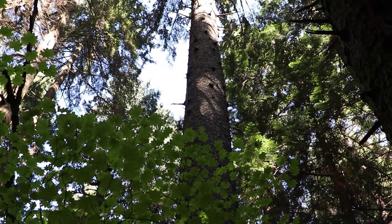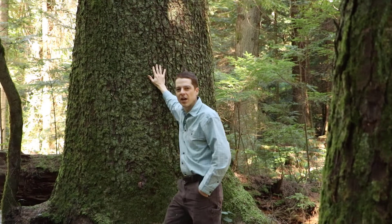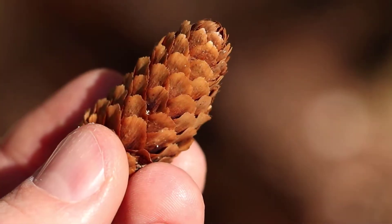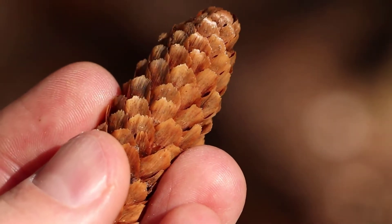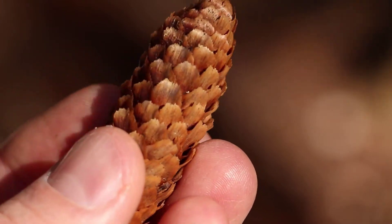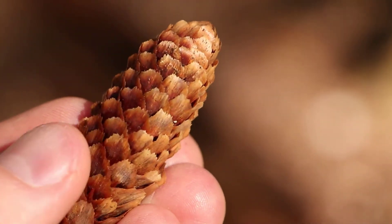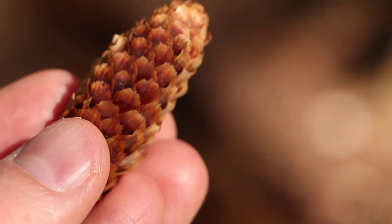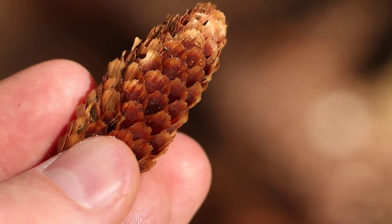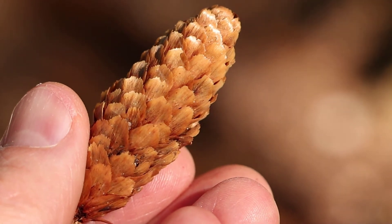The bark tends to have kind of this potato chip look to it — it has small plates and they tend to have curling edges. This one isn't displaying that quite as much as you sometimes see, but it's a pretty characteristic bark. The cones of Sitka spruce are also quite different looking than the other cones we have. The cone scales have these tiny little teeth, these tiny little serrations, and they're very thin and papery — much more flexible than the cone scales on a Douglas fir cone. It's pretty clear this is going to be Sitka spruce. It looks very different than the cones for Douglas fir or western hemlock, and they're also quite a bit lighter in color, more of a light tan, so quite distinct from the others.